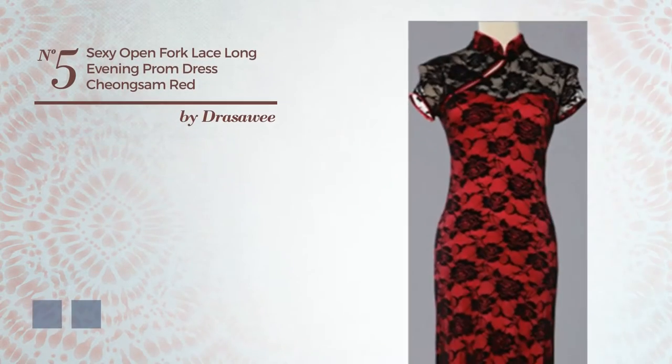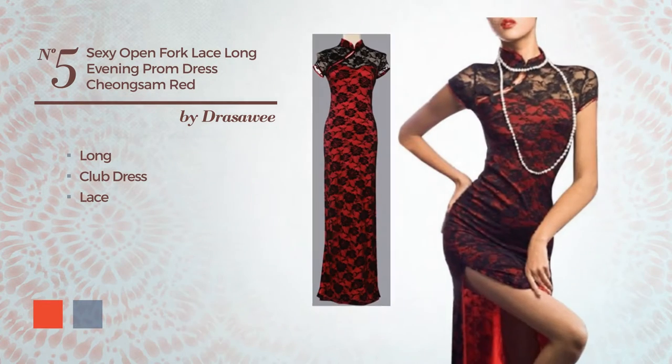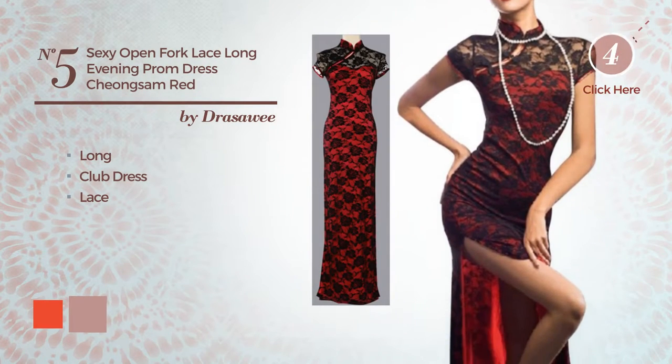Number 5. An elegant long club dress, finished with lace. The available color variations include CG Red and rosy brown.